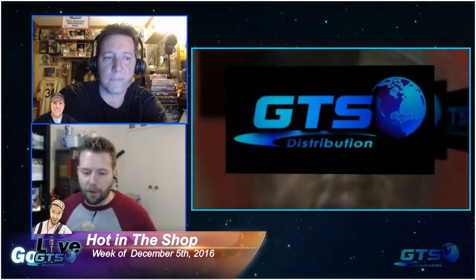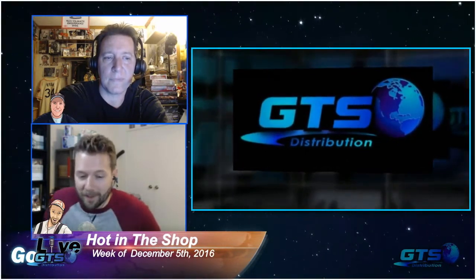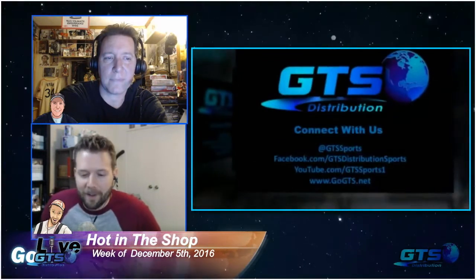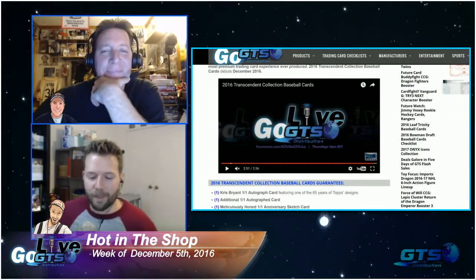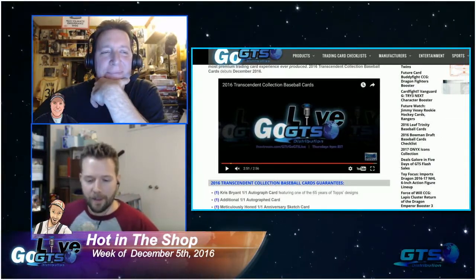There are 65 different one-of-one encased autograph cards - and this is really the only reason to buy it - of major league baseball superstar Chris Bryant. Every single box is going to have one, on one of Topps' 65 flagship baseball designs, hand-signed.